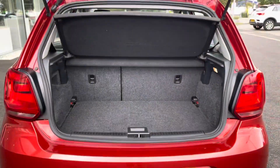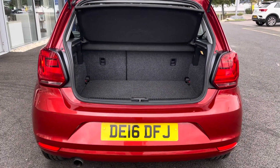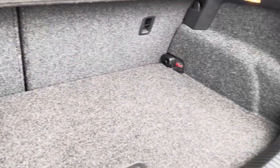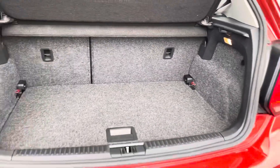Moving into the boot of the car now, you can see that there's a plentiful amount of space in there, especially considering the car's size. There's plenty of space for bags from a weekly shop.